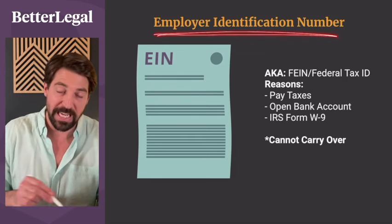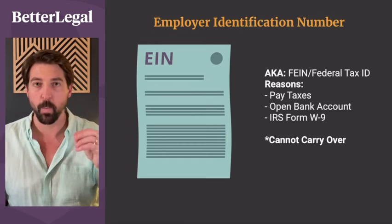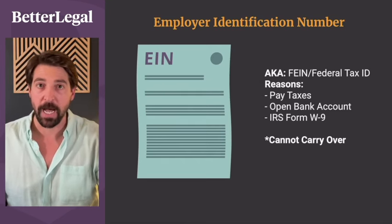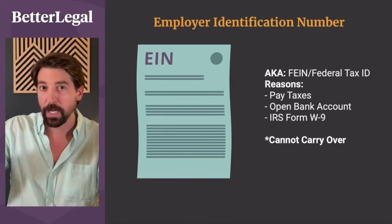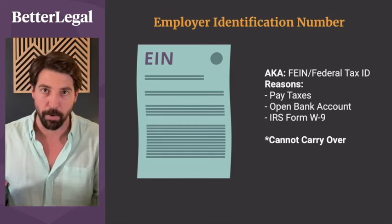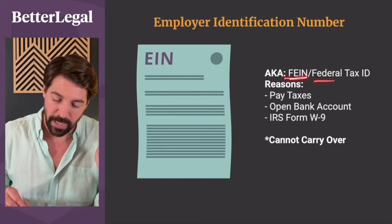Once you have the approved filing from the state — and only when you have that approved filing — do you get your EIN from the IRS. You do not have to employ anybody to need an EIN; it's just a bad name. The reason we wait is because if you apply for ABC Tile LLC, get rejected, but you've already gotten your EIN for ABC Tile LLC, you've got mismatching names, and that is a problem.